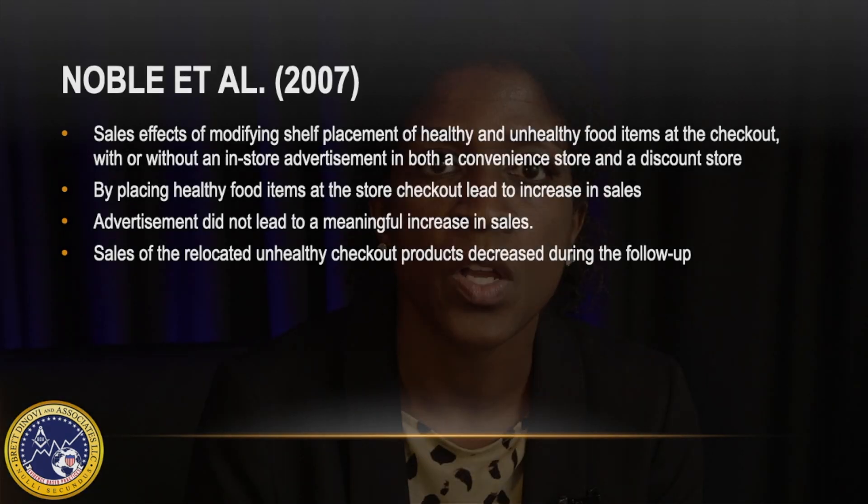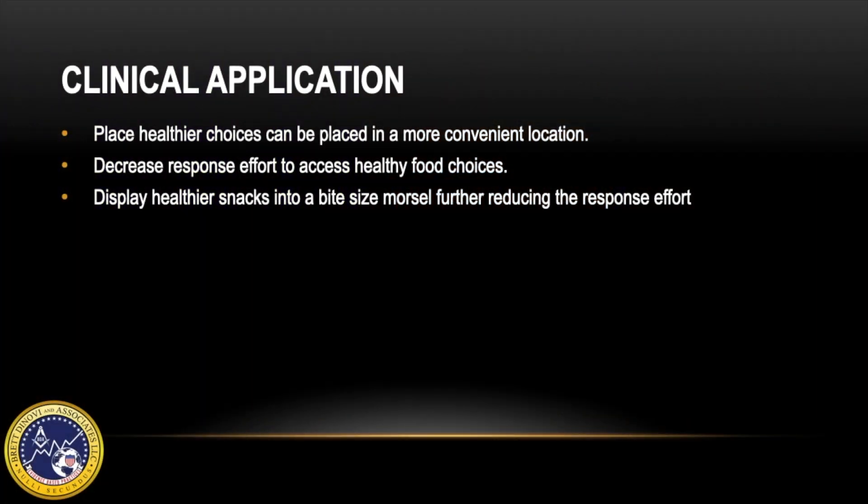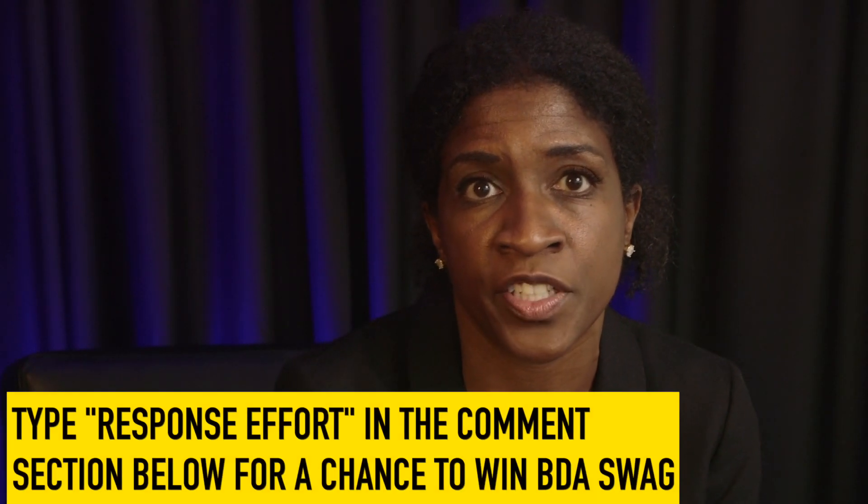In clinical practice, when working with clients and a goal is to increase healthy food choices, healthier choices can be placed in a convenient location. For example, healthier food choices can be placed at eye level of the client or towards the front of the refrigerator, as opposed to in a drawer way in the back of the refrigerator. This will lower the response effort to access the healthy food choices. Also, consider displaying healthier snacks, such as fruit, in a form that's easy to eat, like sliced up and on a plate, just before or during meals to capitalize on hunger as motivation.